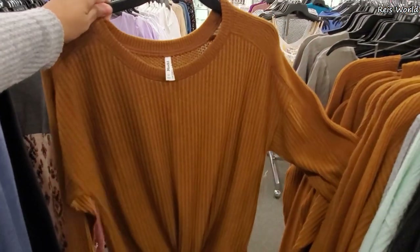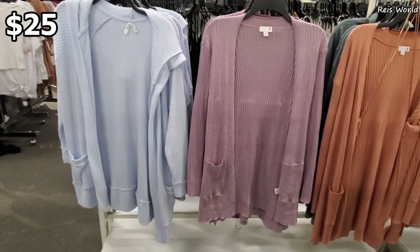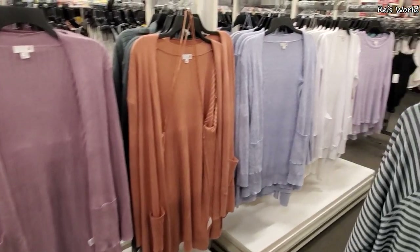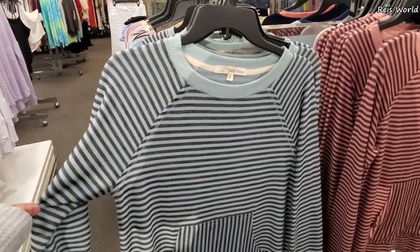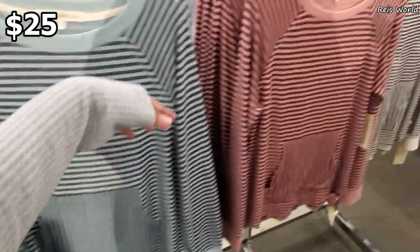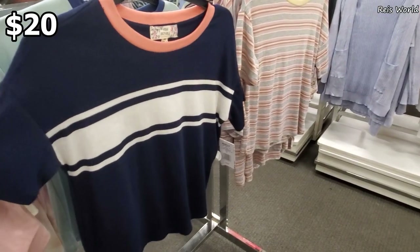I don't feel like paying 25 for that one. Cardigans by Mud are still going to be 25 - purple, baby blue, and white. 25, kangaroo pocket in the front. They also have it in black and white. 20 - really cute striped shirt.